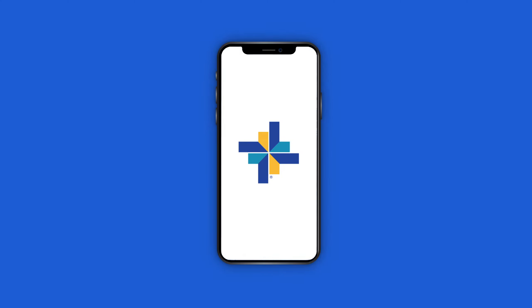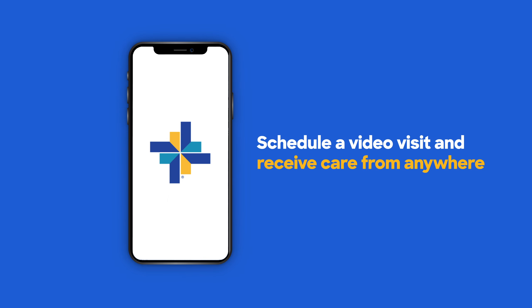You don't have to leave home to get better. With the My BSW Health app, schedule video visits from your phone and receive care from anywhere.